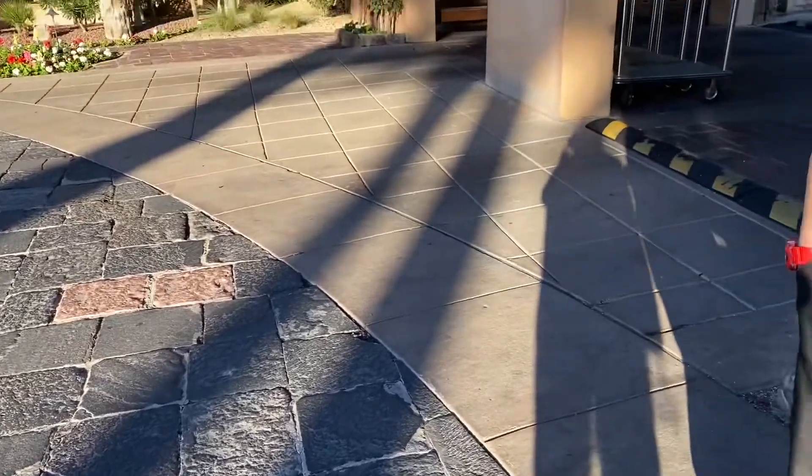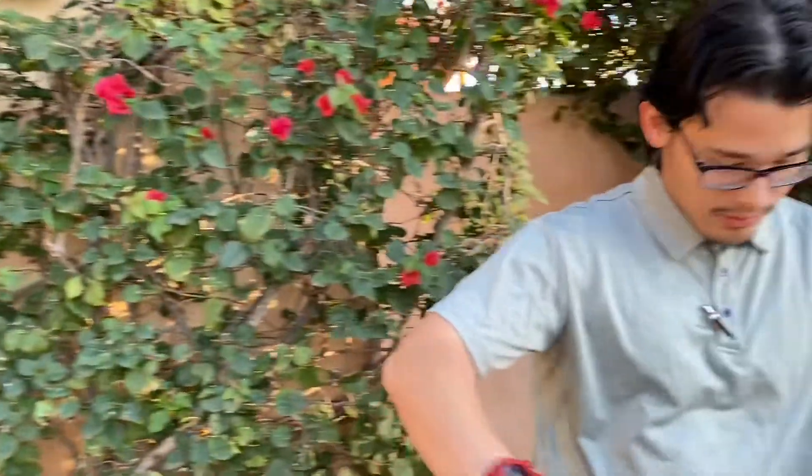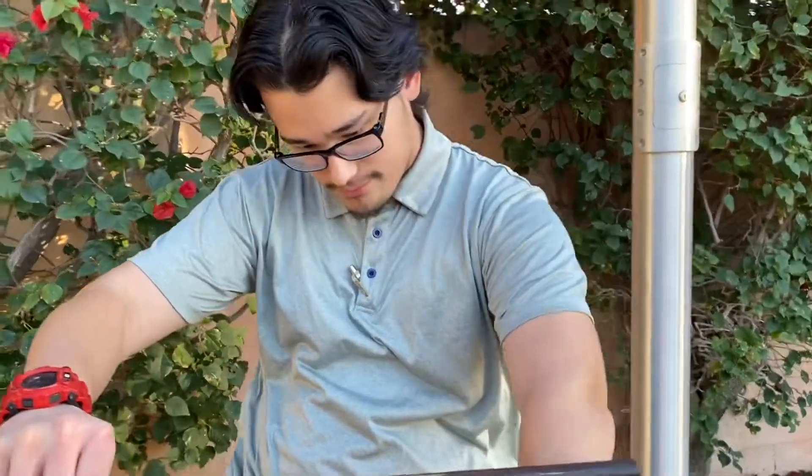This place has a lot of history behind it. It used to be a wealthy man's mansion, and then they decided to turn it into a hotel. And this is where I get to work now — and I love it.